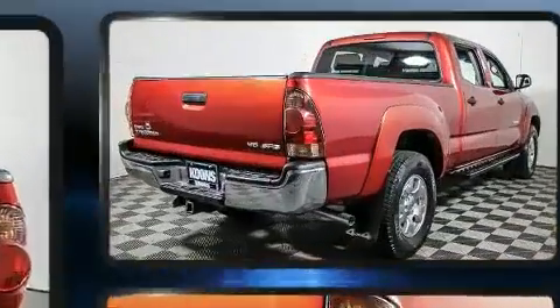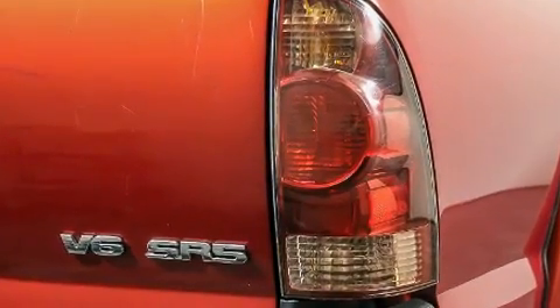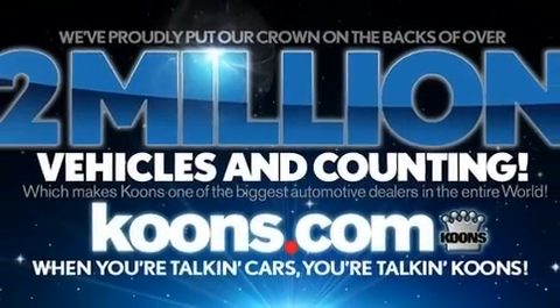Safety equipment has been integrated throughout, including dual front-impact airbags with occupant-sensing airbag, brake assist, ignition disabling, and ABS brakes.